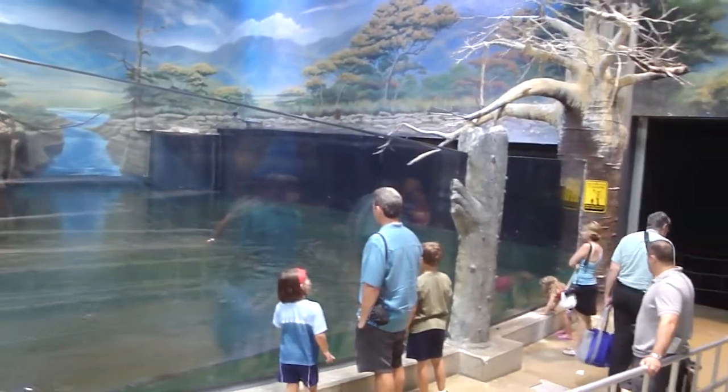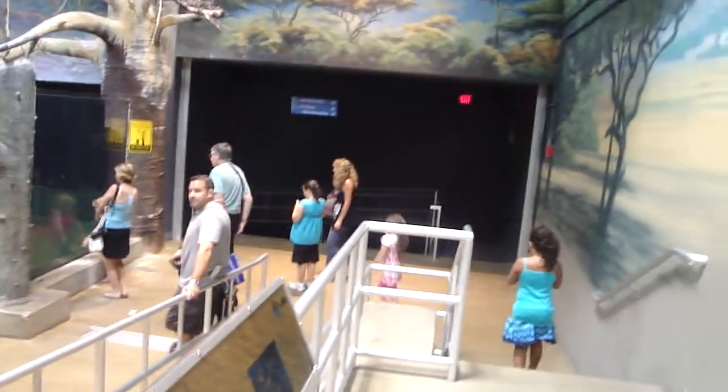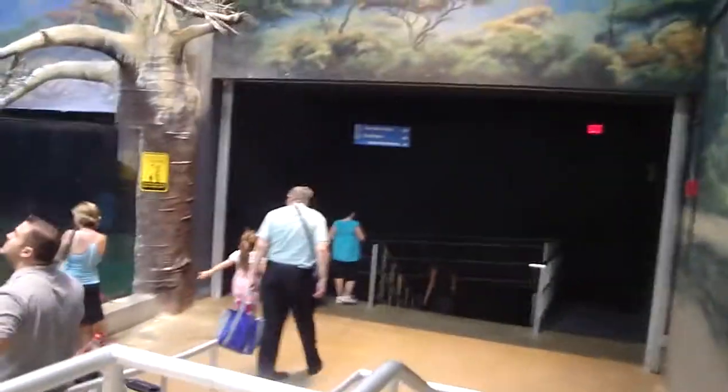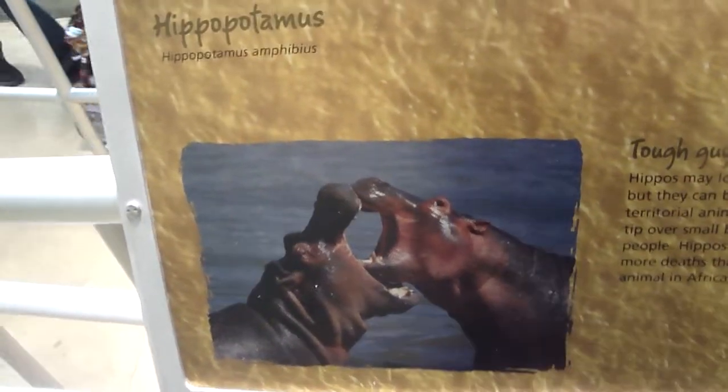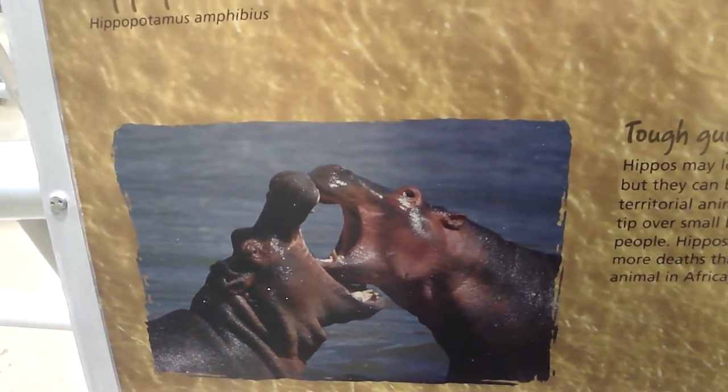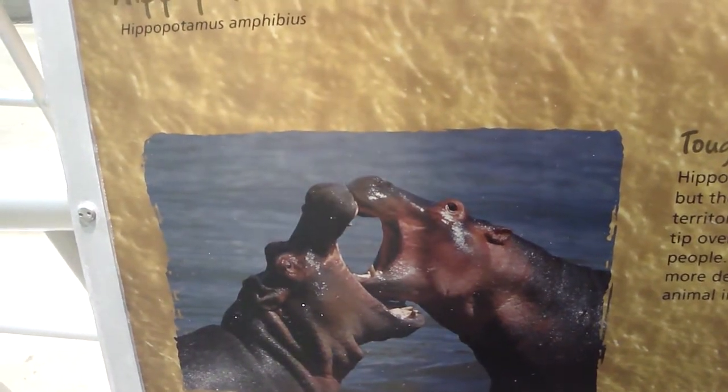I might have to open my zoom up and manually go into this again. I'll go around the other side of the hippopotamus. Hippos may look chubby and cute, but they can be aggressive. These territorial animals have been known to tip over small boats and outrun most people. Hippos are reputed to cause more deaths than any other large animal in Africa. With their nose positioned at the top of their head, hippos can breathe while staying mostly entirely underwater. Hippos also secrete an oily fluid from their skin that protects them from the sun and gives the hippo a pinkish color.